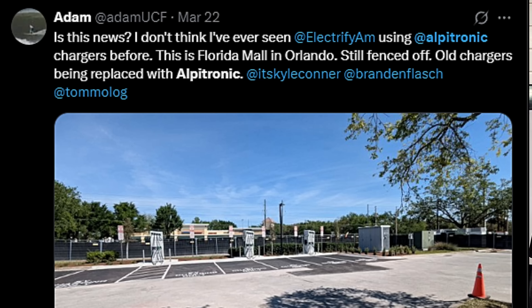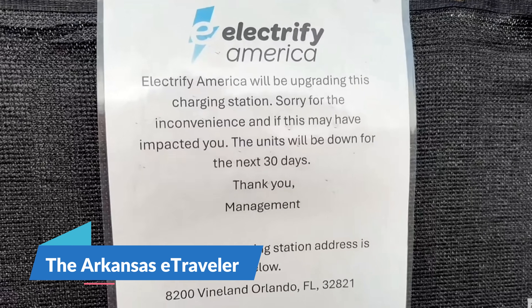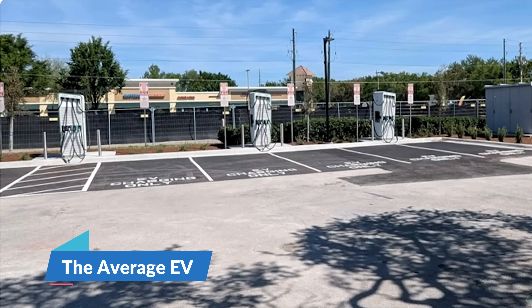You'd have to be following the charging geeks on X, or even on YouTube — there's been a couple of short videos saying, hey, look what Electrify America is doing, they've never done this before. So I reached out to the network to try to get some information on it.